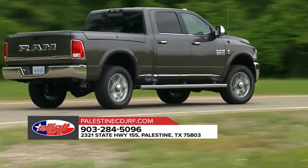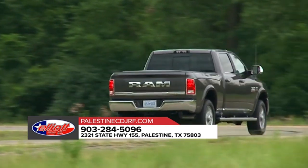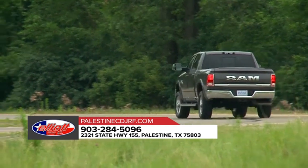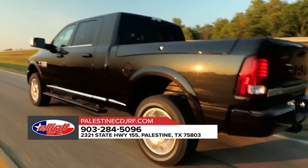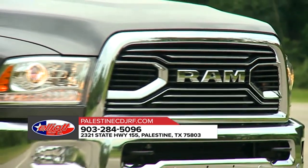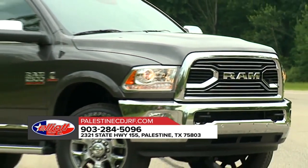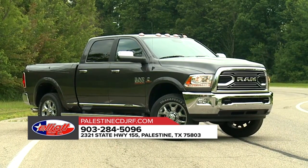That's why the Ram 2500 offers an available factory-installed rear axle structural crossmember. Built with provisions for a fifth wheel and gooseneck hitch, the crossmember seamlessly connects your trailer with the frame of your heavy-duty truck. And with electronic stability control standard on all Ram 2500 trucks, your trailer and truck work together as one heavy-duty hauling machine.